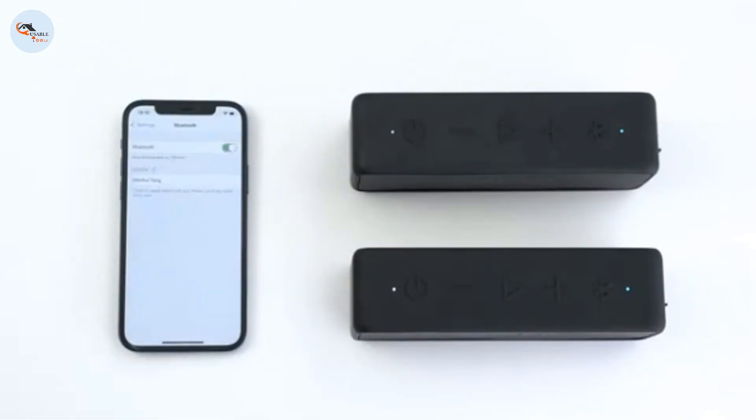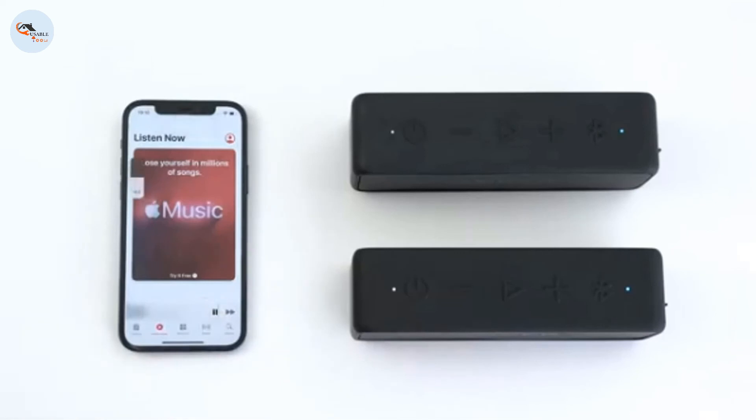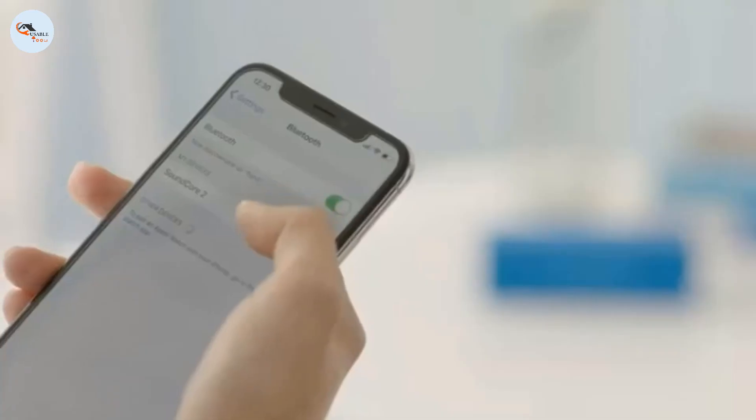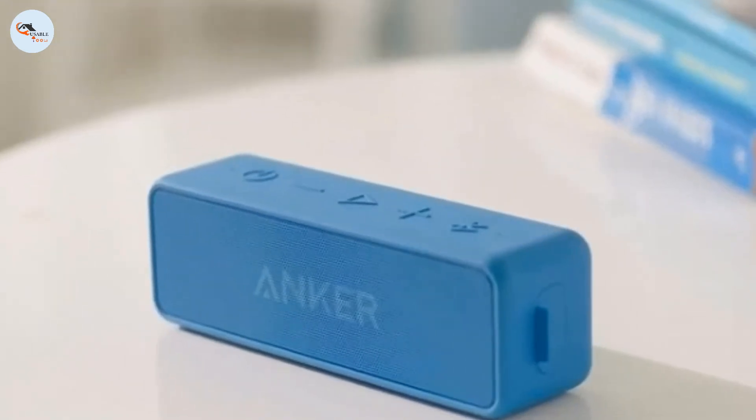If you like to wirelessly stream music, podcasts, and audiobooks from mobile devices, you'll want a speaker that supports Bluetooth connectivity. Unlike speakers with Wi-Fi, Bluetooth-compatible speakers don't rely on an internet connection to stream audio. As a result, they tend to be more portable, and many also have an outdoor-oriented design with carrying straps or water-resistant bodies.